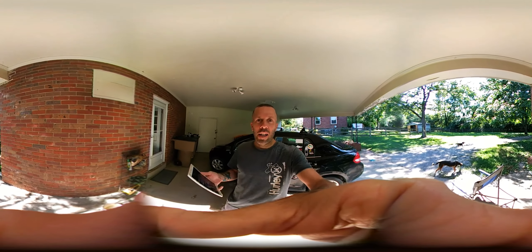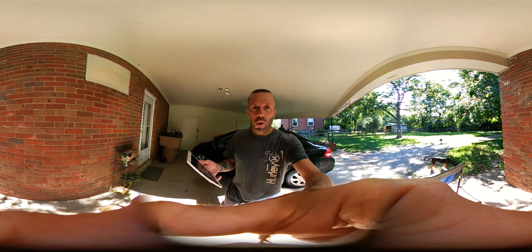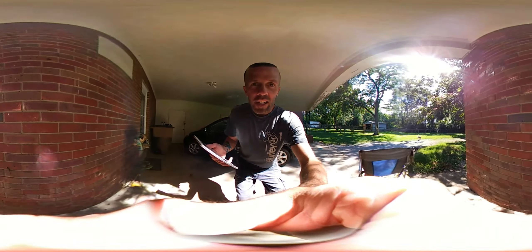Hey everybody! I am now recording on my new LG 360 camera, and if you scroll around you can already see on the wall here — opposite, on the other side of the camera — there's a lizard with a blue tail.